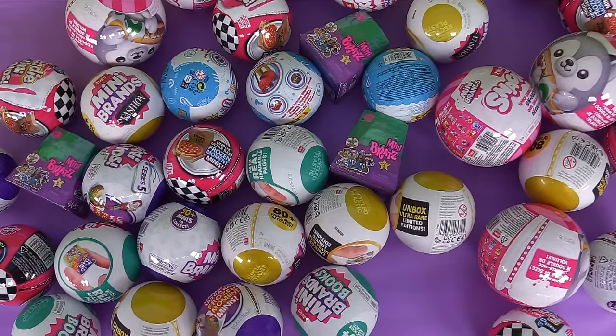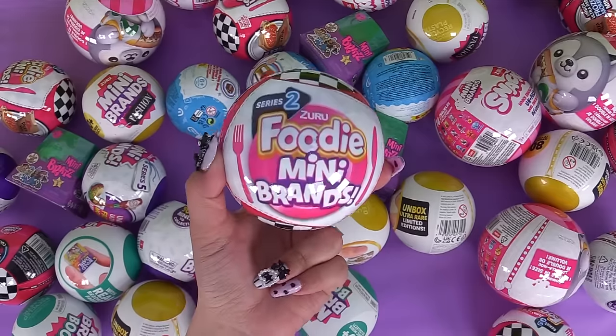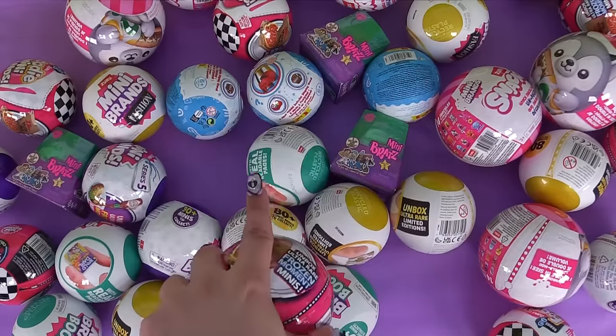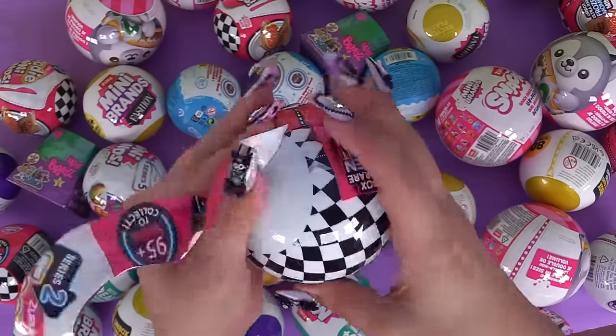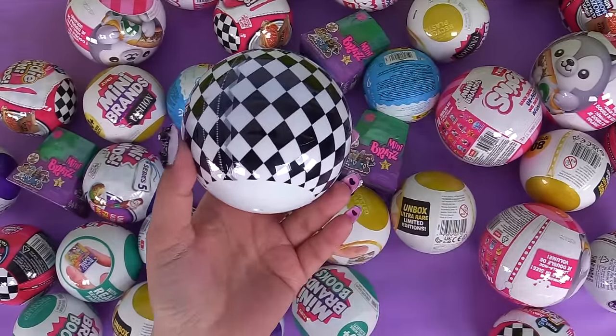This time let's try some food - Foodie Mini Brands Series 2. This is the brand new series. We don't have any other new series besides this one as of today, but maybe they might come up with Series 3 soon. We're looking for the Frozen Moments ones - we have to set a goal for each and every one of these. It just makes it funner.